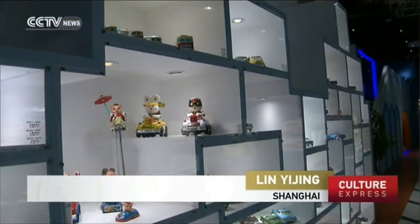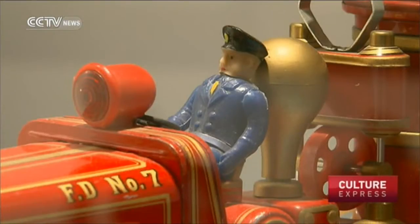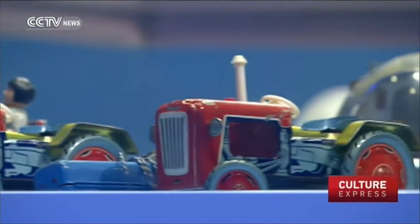All the characters in the film that we saw were actually toys made of tin, like the ones on display here in Shanghai's Ting Play Toy Museum. Those toys were very popular decades ago, especially among people who were born in the 70s and 80s.